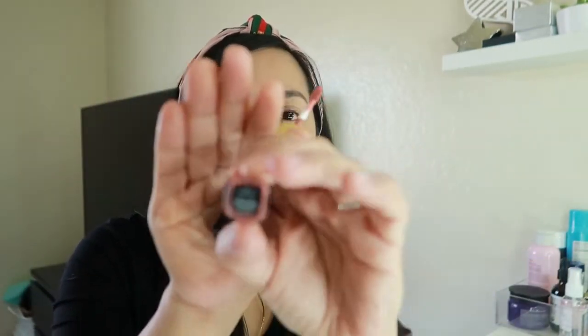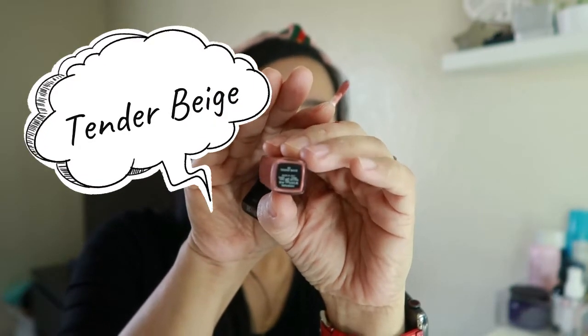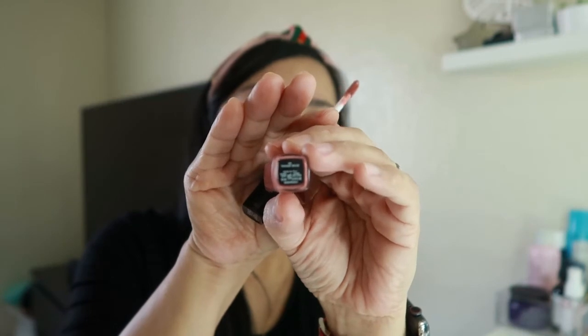I actually love this shade — it's kind of a warm nude with a little pinkish tone, so it's really cute. Let's begin. It's really smooth to apply. I didn't put anything on my lips beforehand, though I would usually put petroleum jelly in the morning.